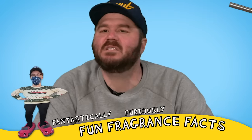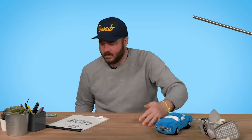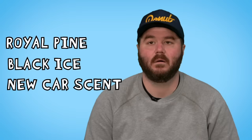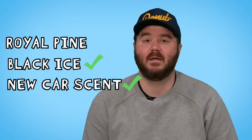We have one more little tree left to smell, so Max is going to give our final fun fragrant fact. The three most popular little tree scents in the world — do you want to guess? Pine. Black Ice. New Car Smell. Number one is Black Ice. Number two is New Car Scent. And number three: Vanilla Aroma. Probably buy it for the flag.